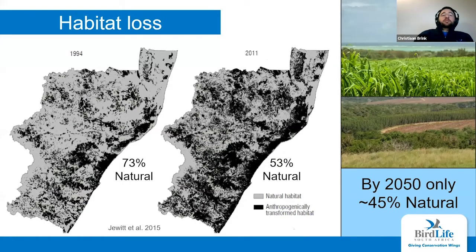Looking at KwaZulu-Natal province and habitat loss — the black areas indicate anthropogenically transformed habitat. In 1994, 73% of northern KwaZulu-Natal was natural habitat, but by 2011 only 53% natural habitat remained. With an expanding population, this will probably only get worse. A lot of this transformation is happening along the coastline — where we expect to find our snake eagles — due to sugarcane, plantations, and human settlement expansion.